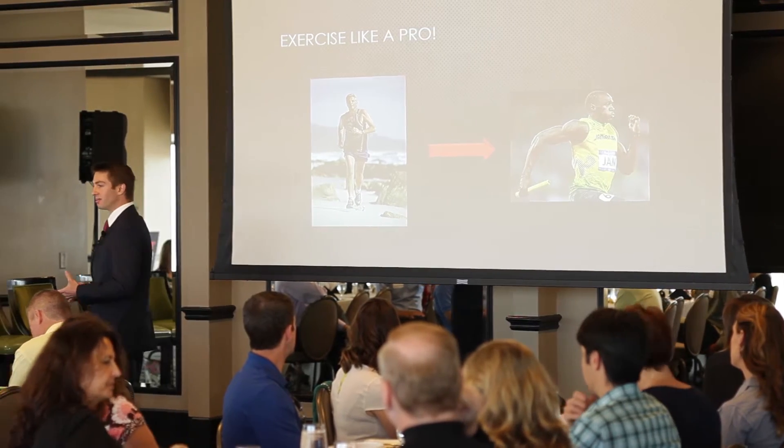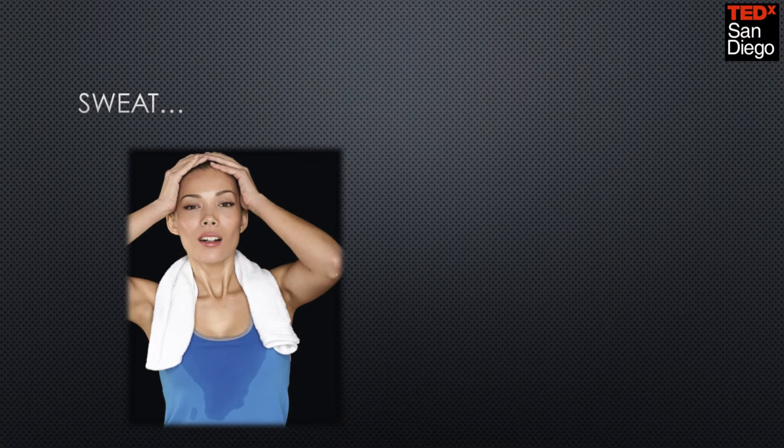Now, I know that sounds like craziness, but in fact, it's true. But before I do that, we need to have a chat about sweat.